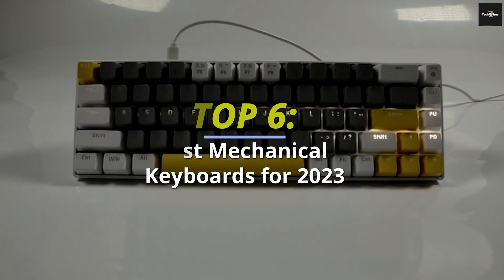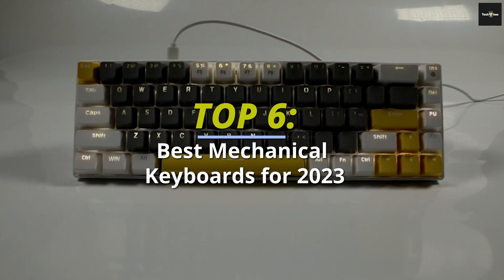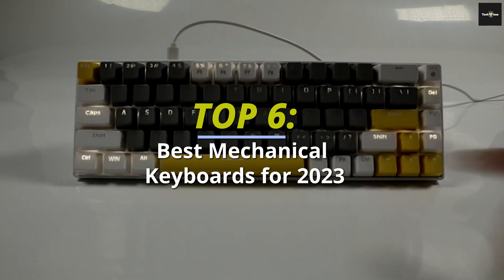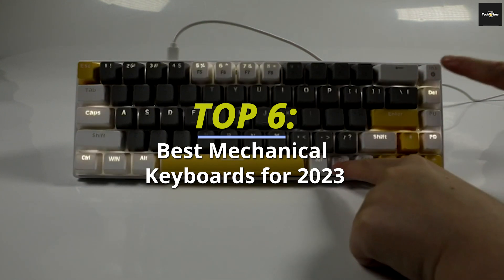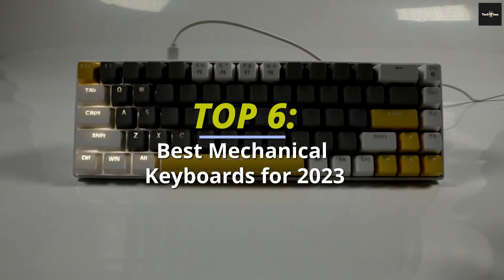Welcome to our channel, where we bring you the latest and greatest tech products at affordable prices. In today's video, we'll be discussing the best budget mechanical keyboards of 2023. We've researched and tested numerous models to bring you our top recommendations, so let's dive in and find the perfect keyboard for you.